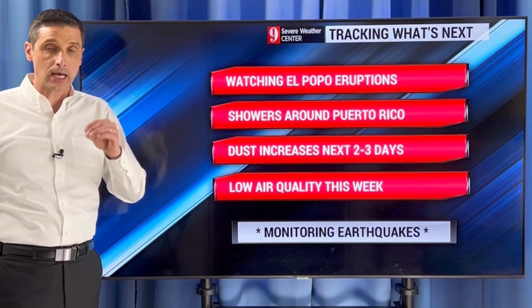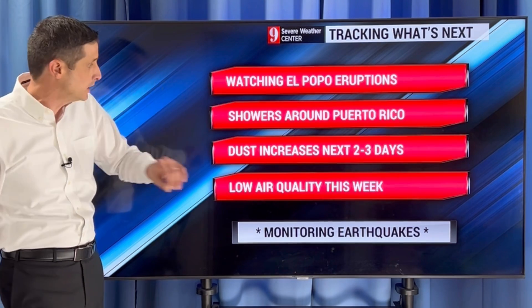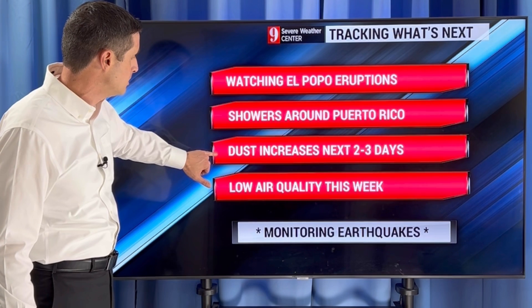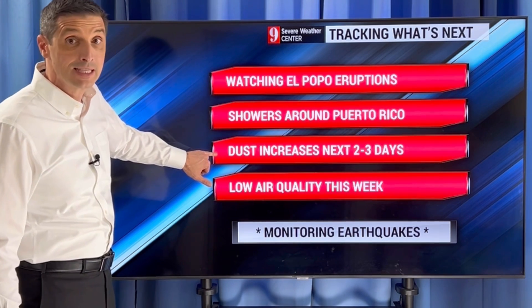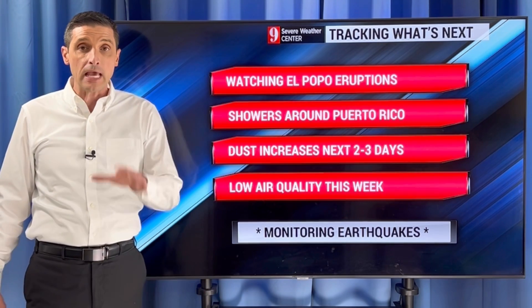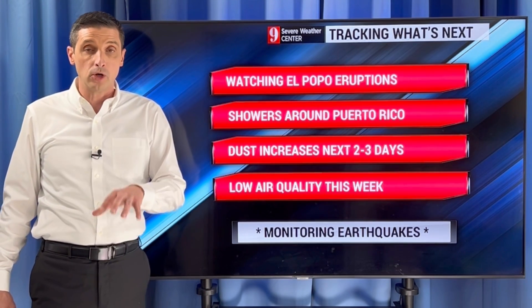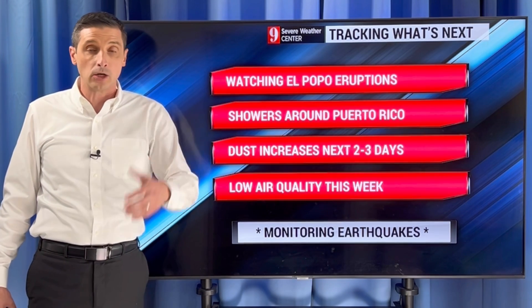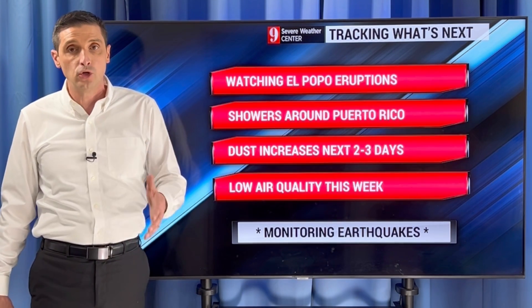Watching El Popo — the eruptions are ongoing. If I see anything bigger, I'll let you know right away. Showers around Puerto Rico today and the Dominican Republic. Dust increasing the next two to three days, so lower air quality throughout much of the week. Thank you for being part of this weather community, subscribing to this channel and sharing it with others. I appreciate that. I'll go through your comments throughout the day. Have a good day ahead.